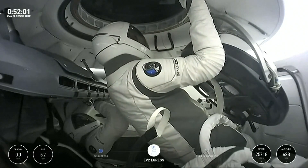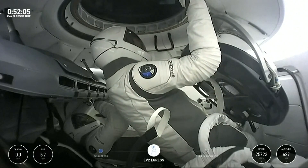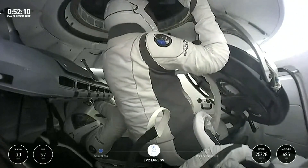EV2 is proceeding with egress. Super exciting to see this — our fellow SpaceX-er. Sarah Gillis now about to make her spacewalk.